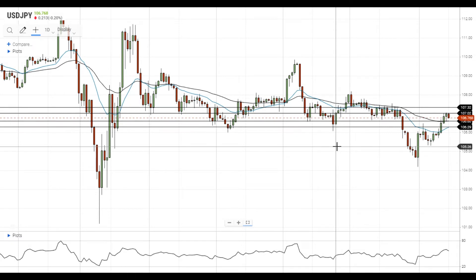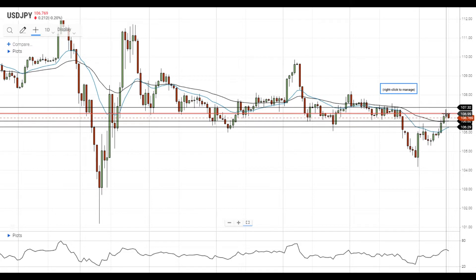Hi, this is Vlad from FXEmpire. USDJPY made an attempt to settle above the nearest resistance level at 107, but this attempt was not successful.